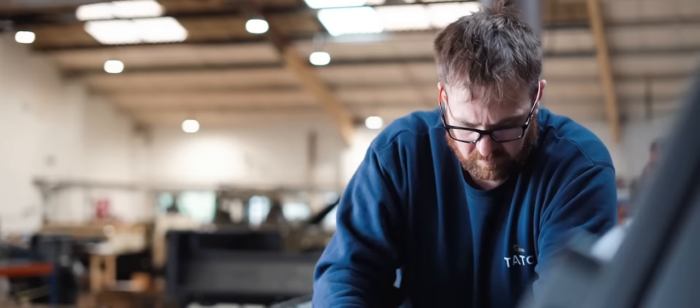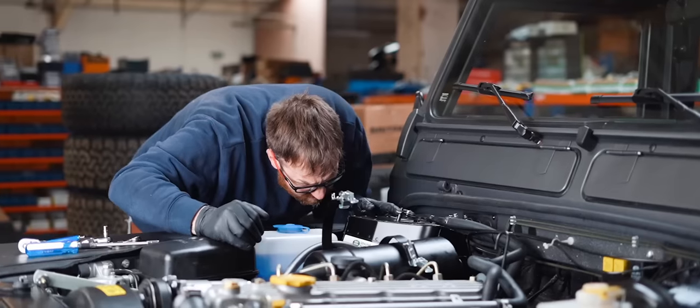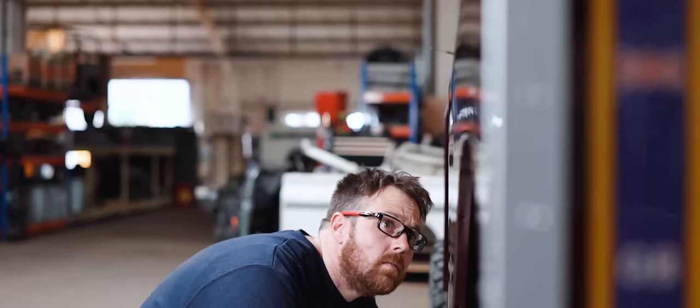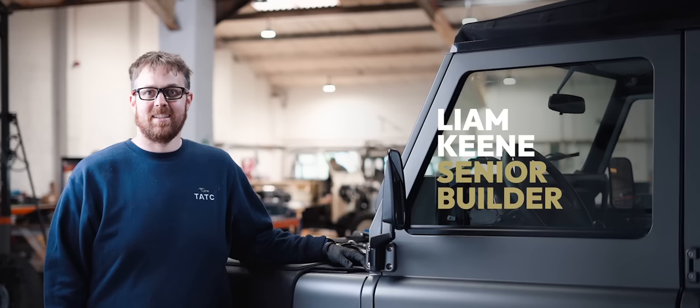Customers are paying for a premium product. Attention is taken to make sure that every detail they specify is taken care of. Rob's not pressuring any of us to build quicker — he just makes sure that the quality is achieved.